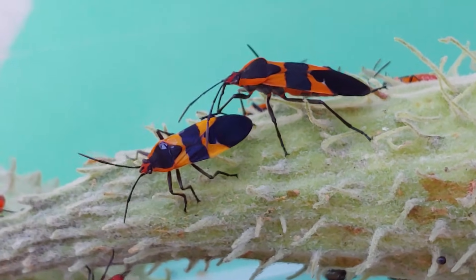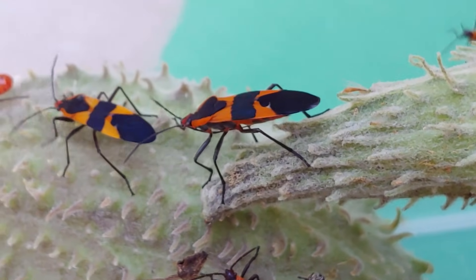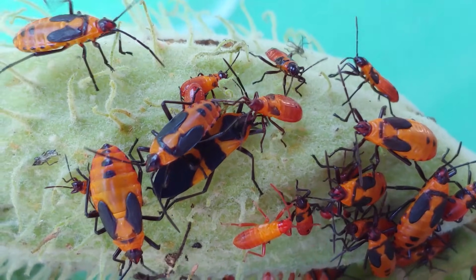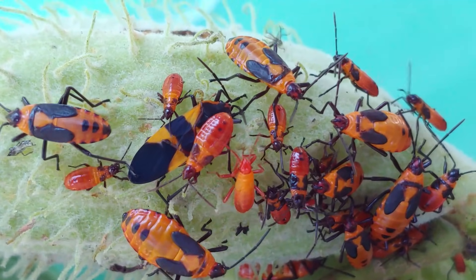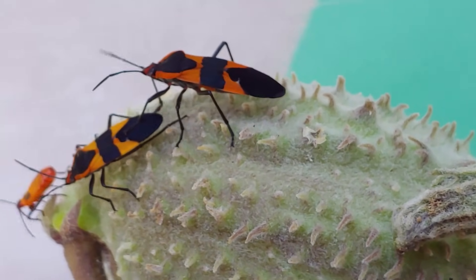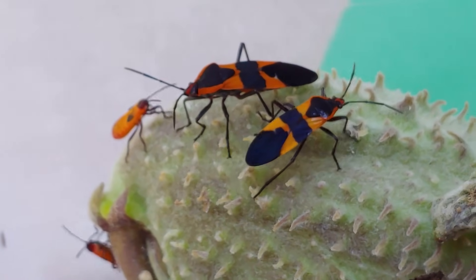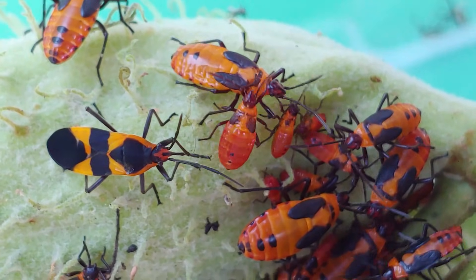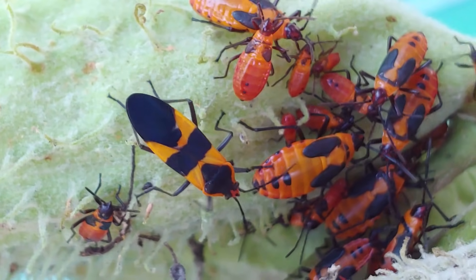Milkweed bugs are toxic and are using this classic aposematic color in nature — this black and orange coloration — to indicate they're unpalatable, distasteful, toxic, or simply dangerous. Ecologically, very much like the tussock moth caterpillars, milkweed bugs are going to do very little damage to your plants and are not big competitors with the monarch caterpillars. They won't hurt the caterpillars or the eggs, so you're okay knowing they're out there on your plants.